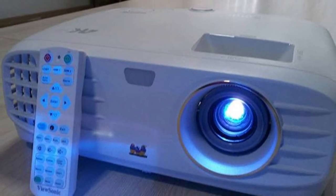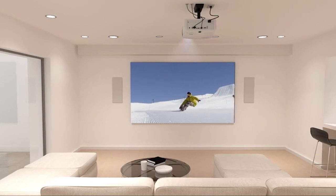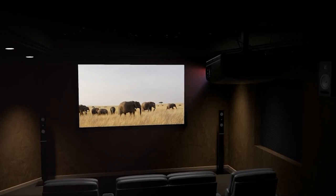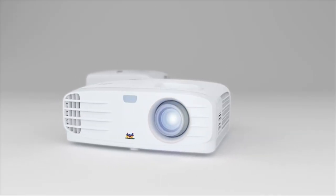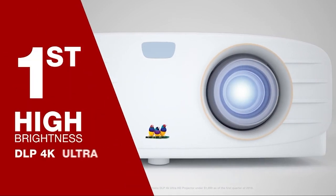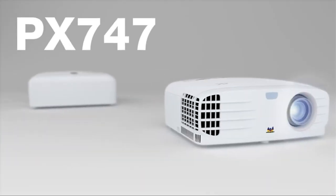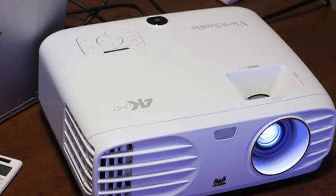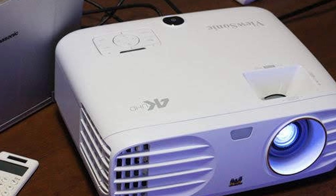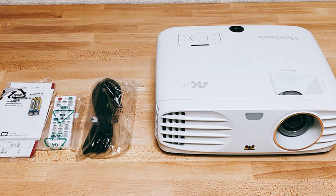The design of the ViewSonic PX747 4K is also something to be applauded — it's a little bulkier than other projectors but it's sturdy and durable. It features a long-lasting bulb that can keep running for up to 15,000 hours, meaning you won't need to purchase costly replacement bulbs as often. Installation is made easy whether installed on your ceiling or on the tabletop — adjustability features include vertical keystone correction and 1.3x optical zoom. If there were one area to improve, it would be overall operating noise, as the fan can get loud on the highest brightness setting.